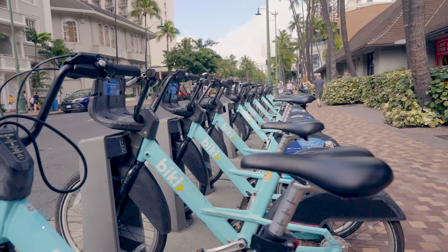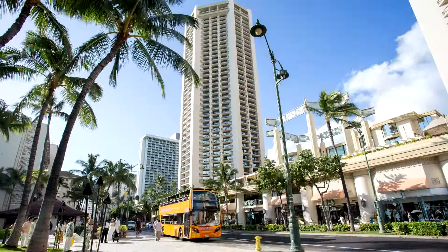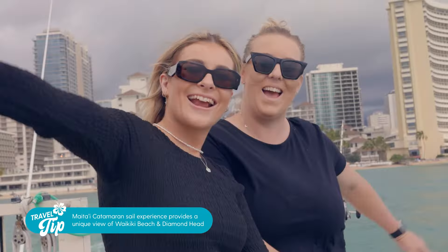Biki bikes are everywhere in Waikiki and an affordable way to get around. Or if you prefer, grab a ticket for a Waikiki trolley. Our catamaran sail was so relaxing and Jackie enjoyed her classic Mai Tai as we took in the views looking back at the iconic Waikiki beach and Diamond Head.